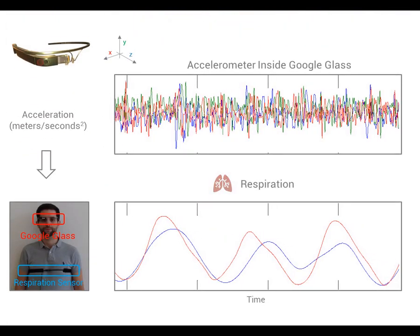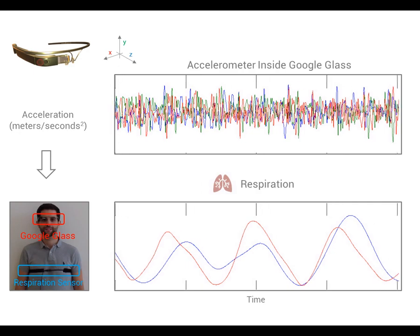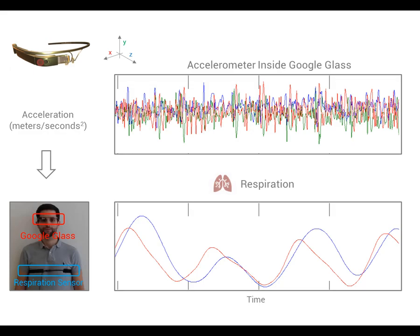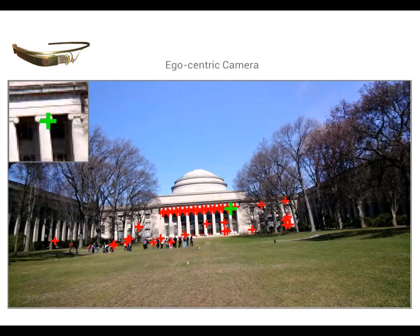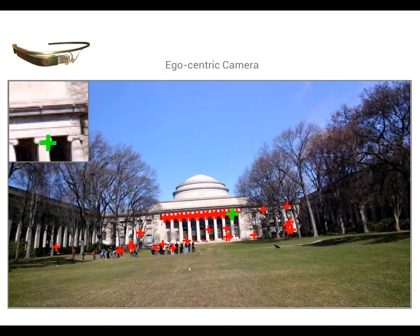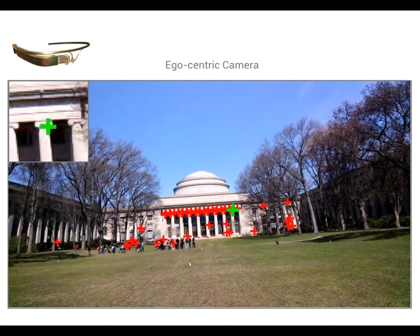In this other example, we use the accelerometer sensor to extract the respiratory wave of the person, providing relevant information such as respiration rate. Other sensors such as a video camera can also capture this type of information, as static points of the scene are also influenced by ballistocardiographic motions.